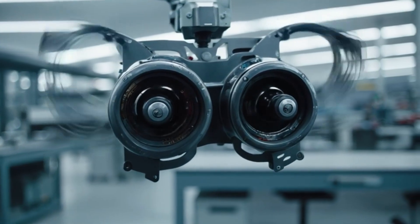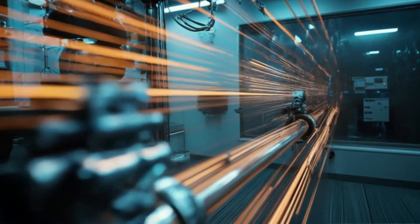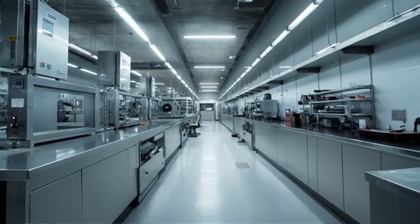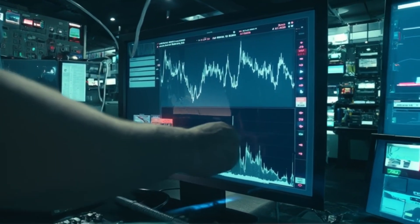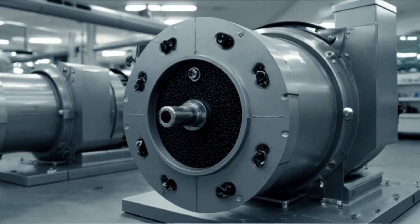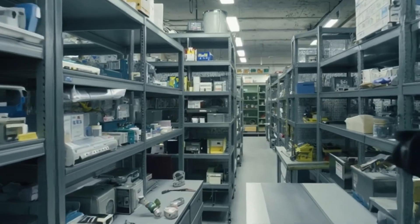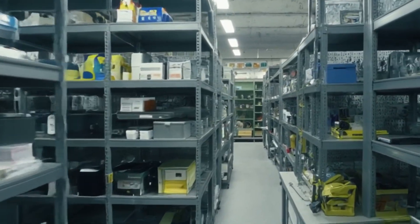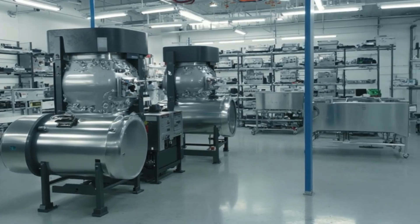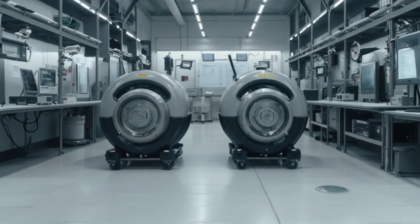Tesla's electric motors may look small, but they pack an incredible punch. When electricity flows through the copper coils, it creates a magnetic field that spins a rotor, converting electrical energy directly into motion — driving the wheels with instant torque and remarkable efficiency. In dual motor models, one motor is placed on each axle, front and rear, creating a fully digital all-wheel drive system. The car constantly monitors road conditions and adjusts power between the front and rear wheels in real time, resulting in dynamic traction control, superior handling, and better performance in all weather conditions.